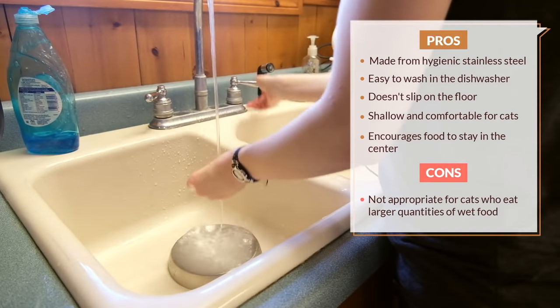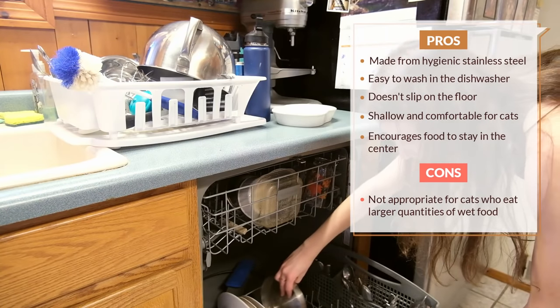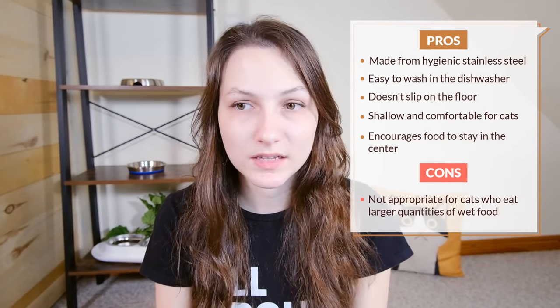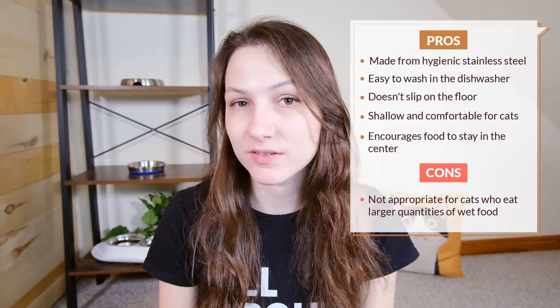Like the other recommendations on this list, the bowl is easy to clean either by hand or in the dishwasher, and overall it's pretty easy to handle and maintain. I think this is in every way a good all-purpose cat bowl and most cats are going to do quite well with it. My main concerns are that it's a bit expensive — at $19.95 it's definitely more expensive than a cat bowl necessarily needs to be — and the spilling issue: some cats are going to probably push food off the sides, which can be a little bit frustrating.